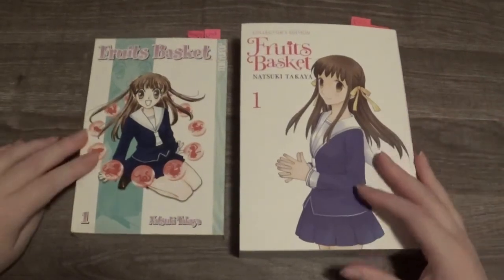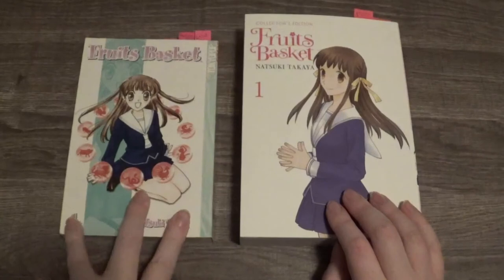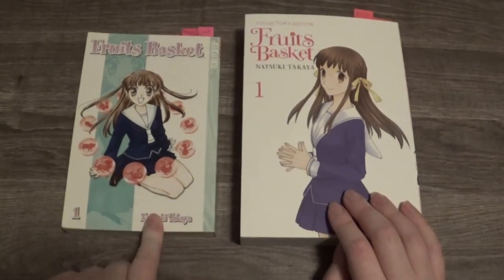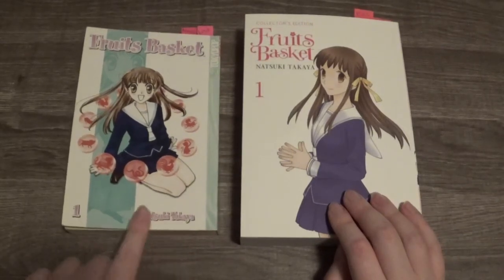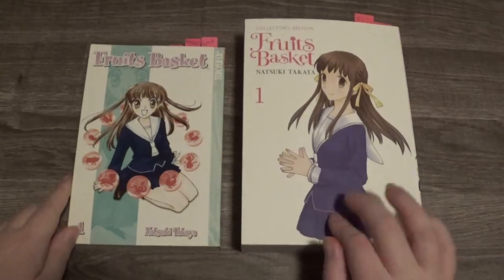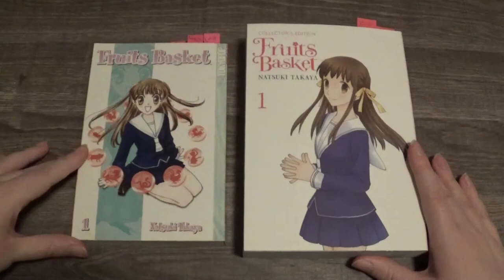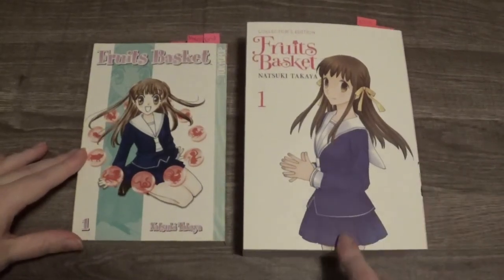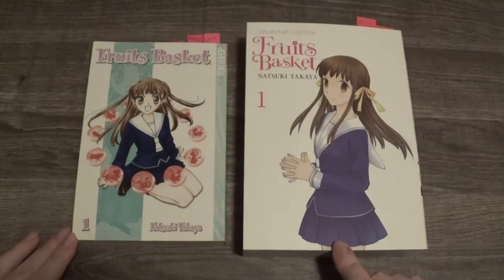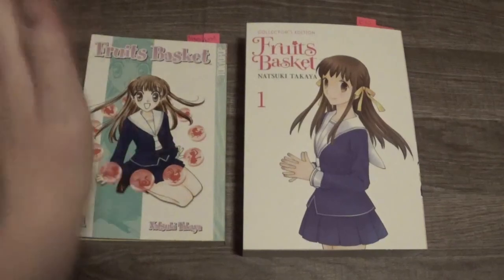I honestly would recommend getting this one. But if you already have most of the original volumes, you can try collecting the rest. It's really hard to find the Tokyopop ones now — they're only at used bookstores or online. The Collector's Edition you can actually find inside bookstores because it's the republishing. I'll link in the description below where to get the Collector's Edition. Thank you for watching. Please comment, like, share, and subscribe, and I'll be making a lot more videos like this soon. Bye!